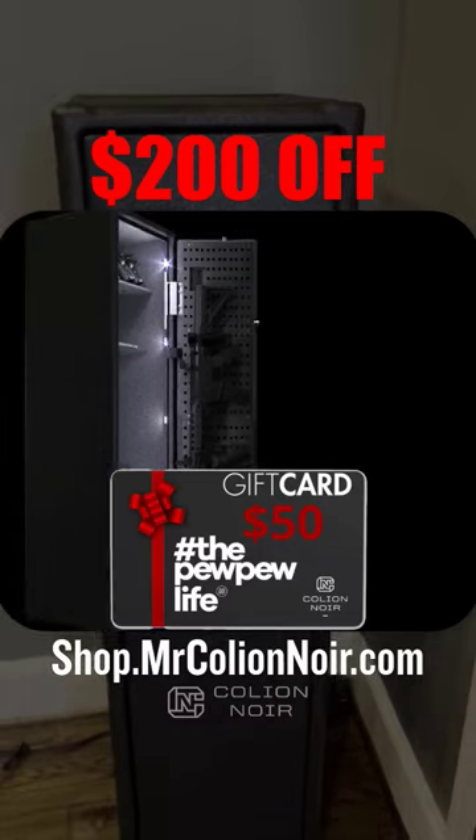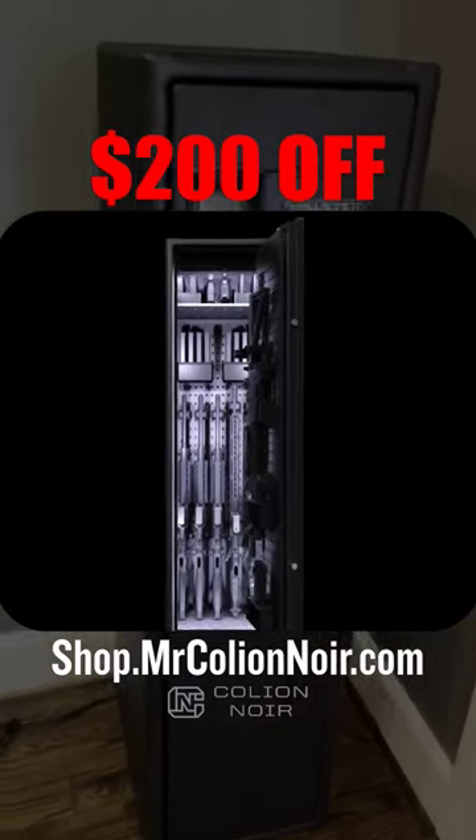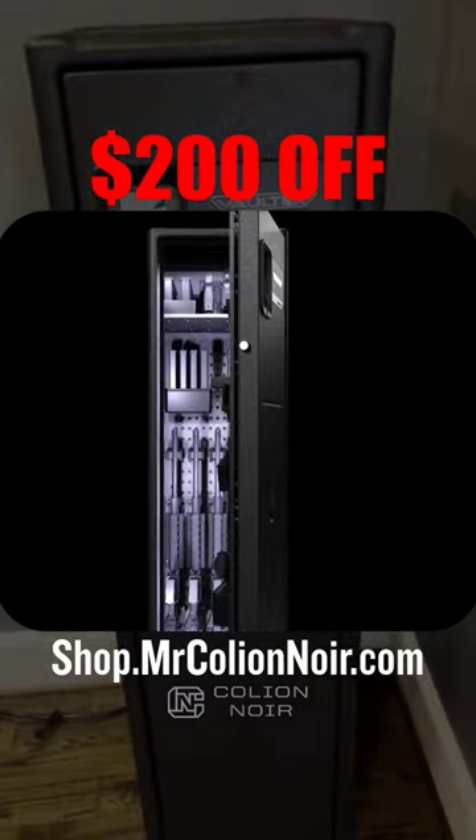So for all of you living in apartments, small spaces, and so forth — this, to me, is one of the best safes out there on the market for your needs.